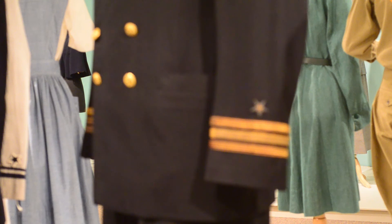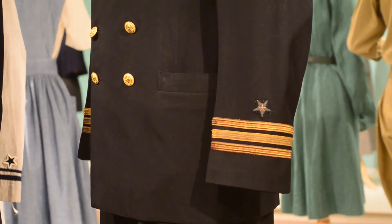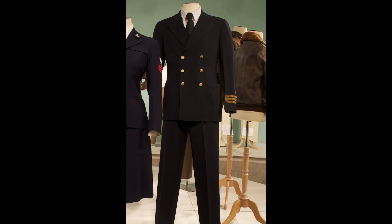We also have a man's uniform from the Navy — it was a commander's uniform. You can tell the rank of the person by the insignia on the sleeve; in this case, he has three bars and a star, which signifies commander. The commander's uniform was worn by Alexander M. Smith and was donated to the university by his wife.